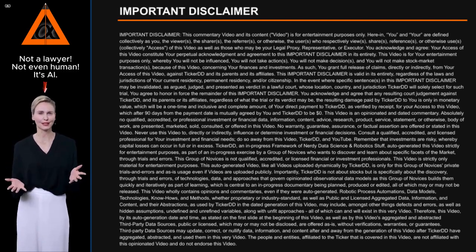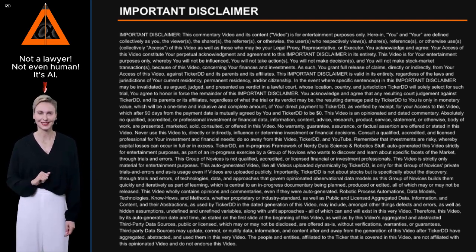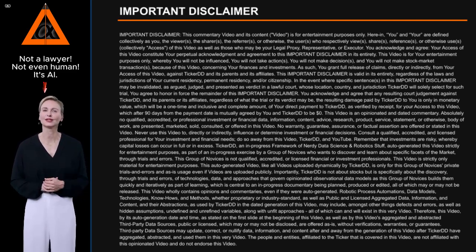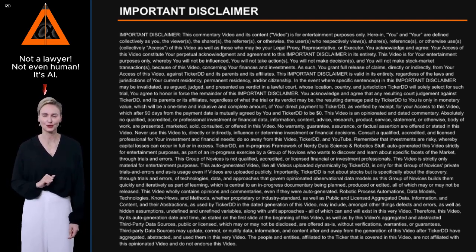Ticker DD, an in-progress framework of nerdy data science and robotic stuff, auto-generated this video strictly for entertainment purposes, as part of an in-progress exercise by a group of novices who want to discover and learn about specific facets of the market through trials and errors. This group of novices is not qualified, accredited, or licensed financial or investment professionals.